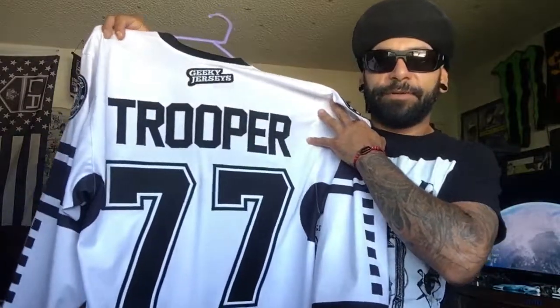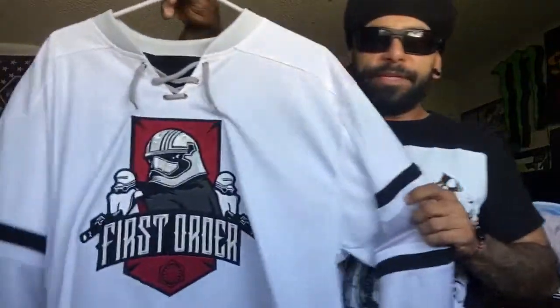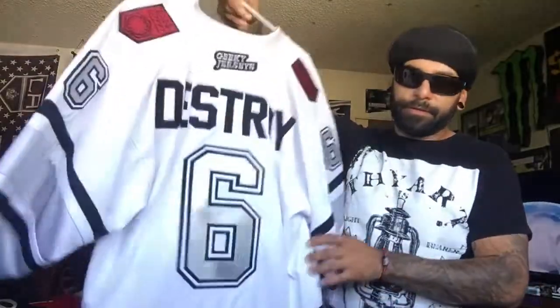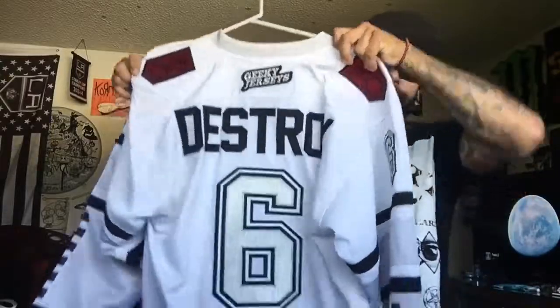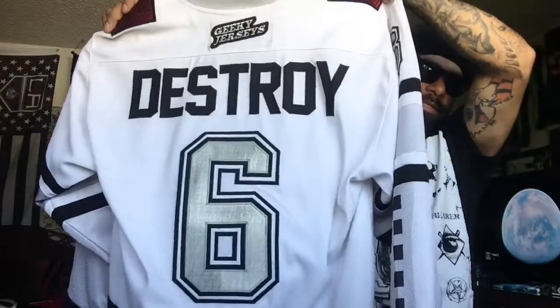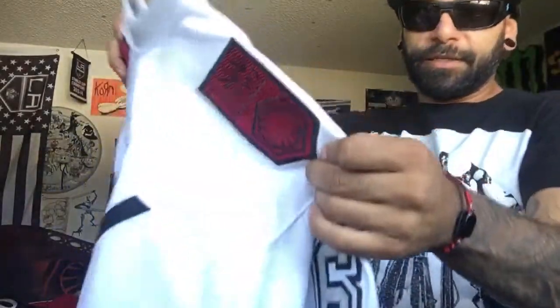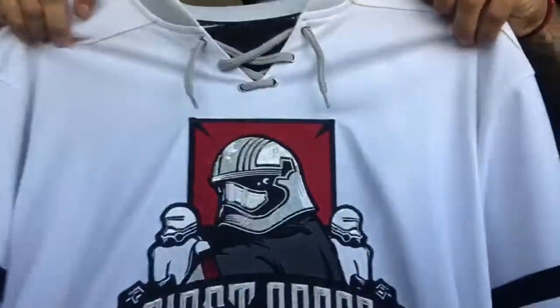This one was actually ordered a little late so it has Trooper 77 on it, which is the generic. If you get it in time you can customize it, like my Phasma geeky jersey — got 'Destroy' with the number six on it, that's my number. BAM, sick — it's got First Order patches on there.